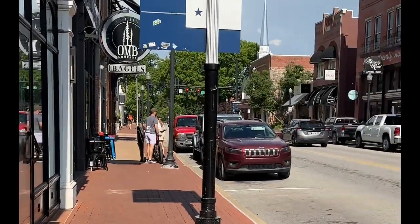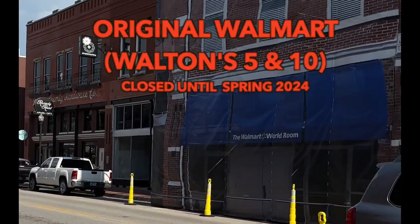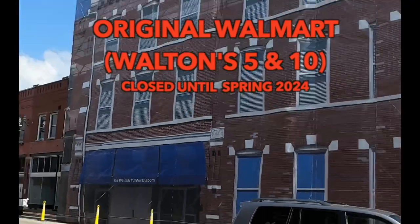We're going to look at another angle of the renovations for the Walton's Five and Dime.